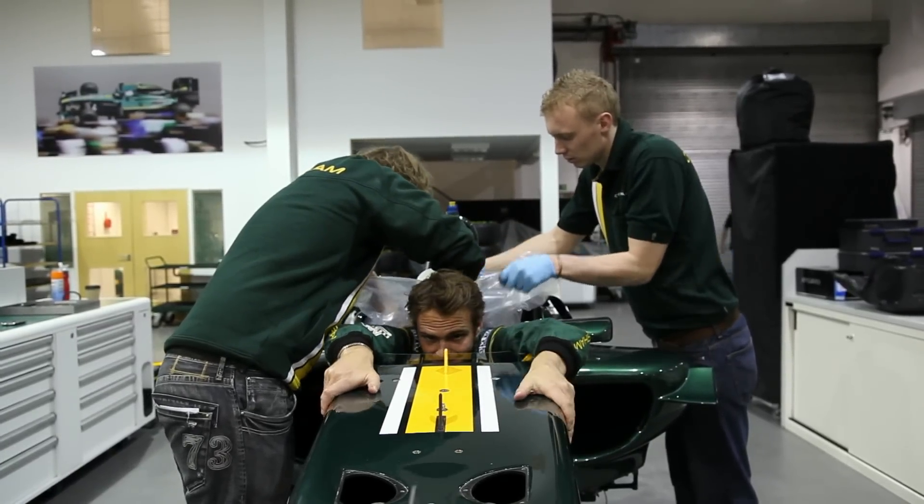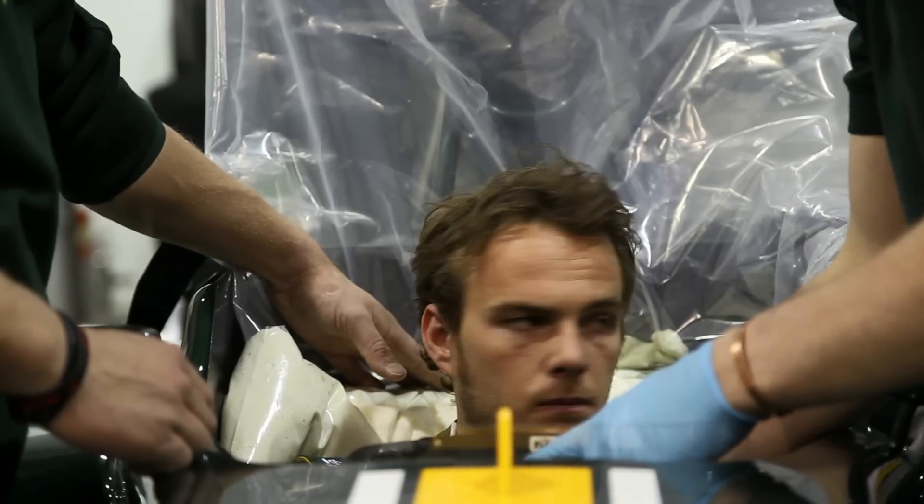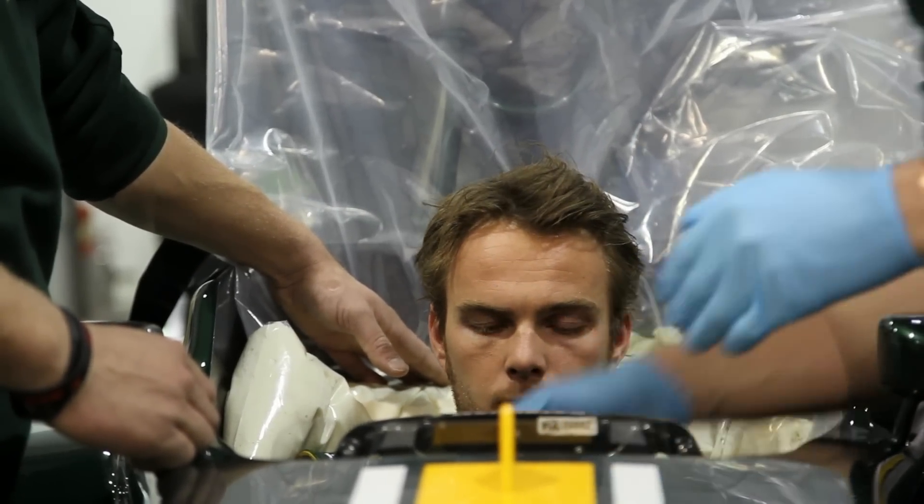In two weeks I have a straight-line test, so it's always good to be back in the car and make some kilometers — and yeah, I'm pleased with it.